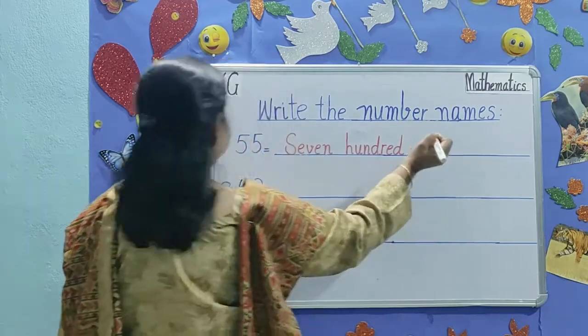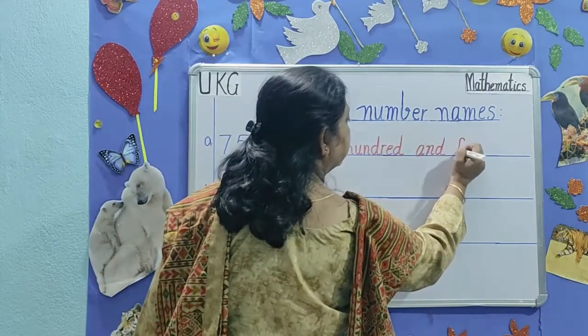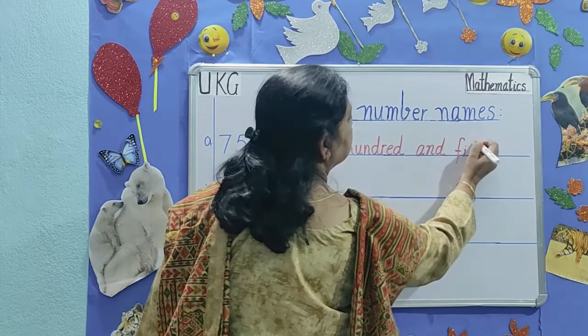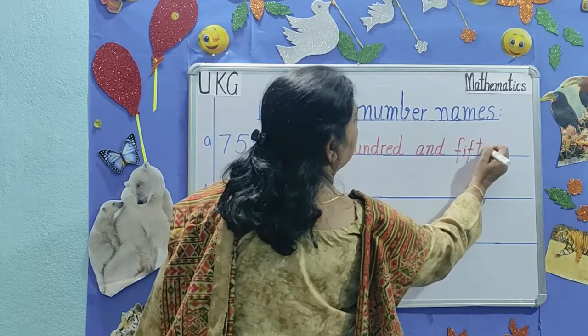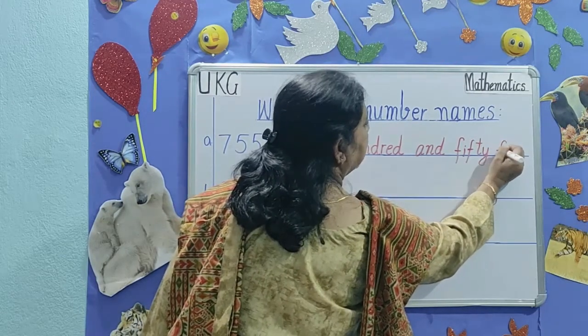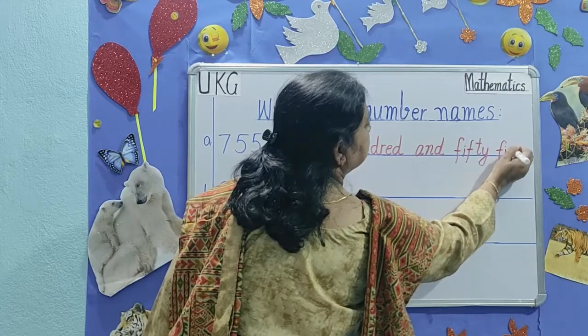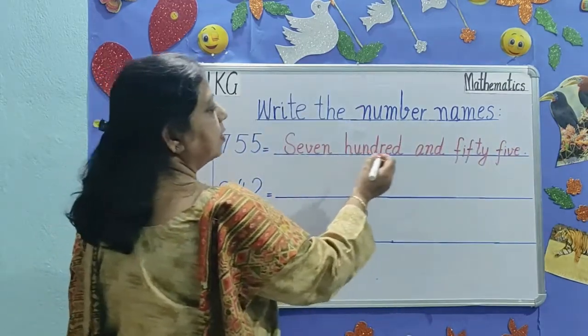Seven hundred and fifty-five. Fifty — F-I-F-T-Y, 50, F-I-V-E, 5. 755.